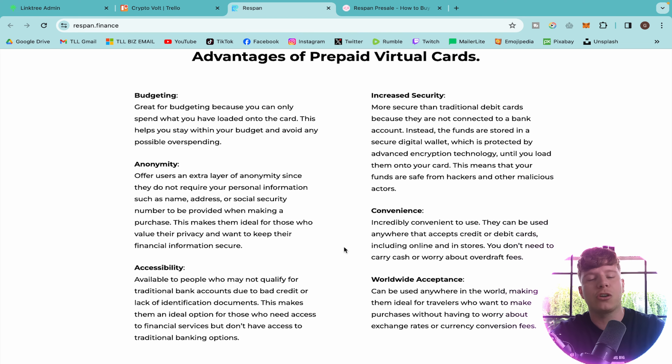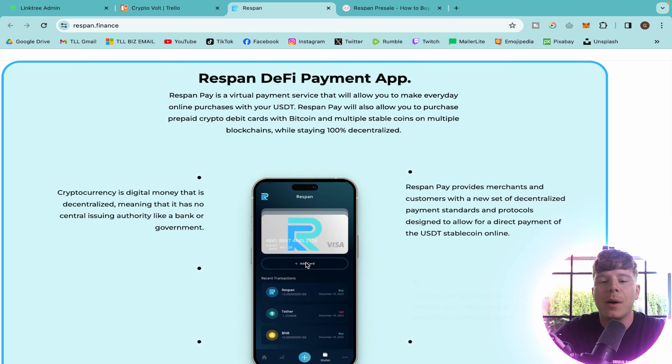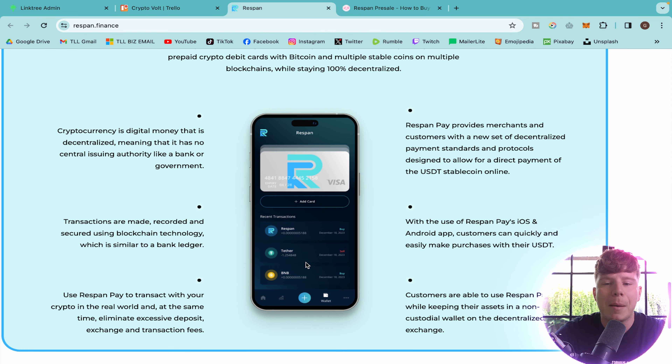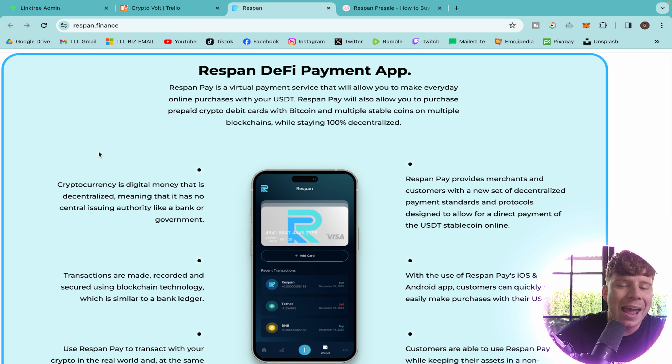You can use this in Bali where I'm living right now, in America where my business partner lives, in the UK, anywhere in the world — if you're traveling to Nigeria, anywhere Visa is accepted, you can use this card. The app is incredible with an insane amount of value inside it, making everyday purchases with your USDT very transparent and easy to understand.